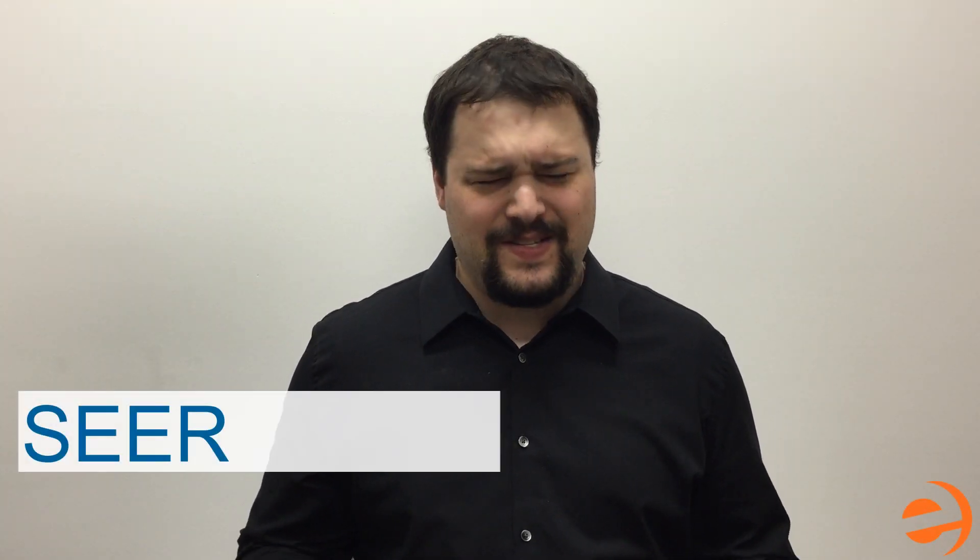Dan here at eComfort. One of the most common questions we get asked about is all the acronyms describing equipment — SEER this and AFUE that — what does it all mean?